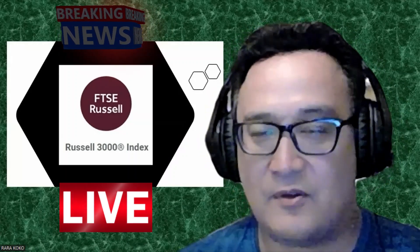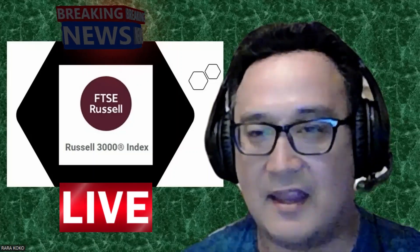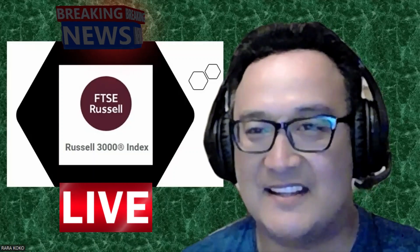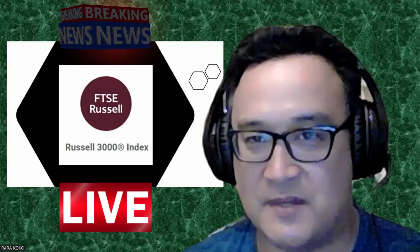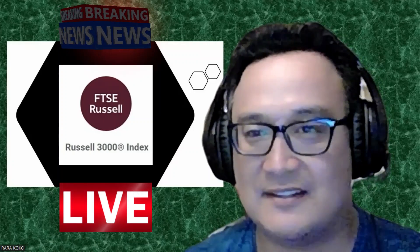This has been your FYI information with regards to the Russell 3000 Index. May you have love, peace, prosperity, and good health.